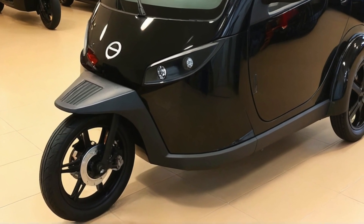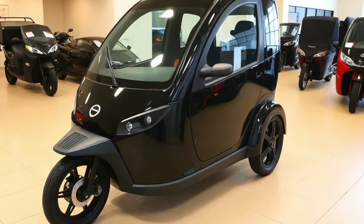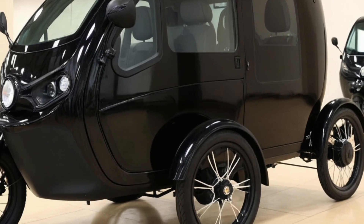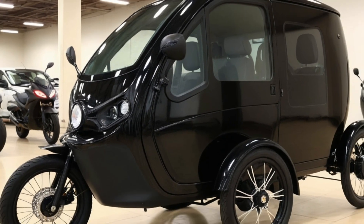Thanks for watching A-Motors, where the road to the future is always electric. If you enjoyed this look at the 2025 Tiny EV Camper Trike, make sure to hit like, subscribe, and turn on notifications so you never miss the latest in EV tech and mobility trends. Until next time.